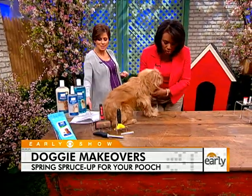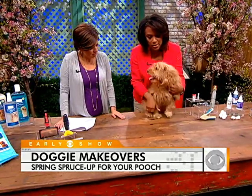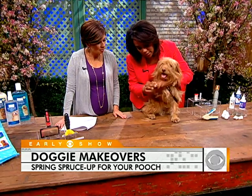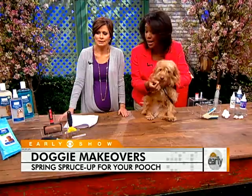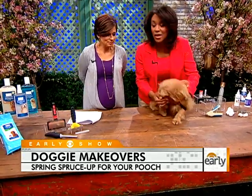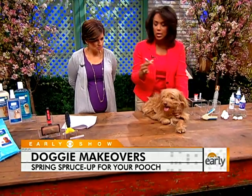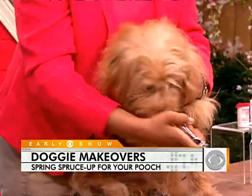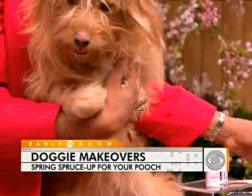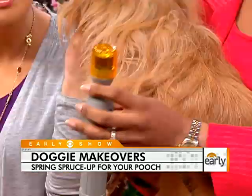Let's move on to nails. Clipping nails — if you do it wrong, you can really hurt a dog. They have a very abundant blood supply in their nail bed. Nova has nice light nails and you can see where the blood starts, so you want to be careful not to clip down into that. If you've never clipped your dog's nails, have your veterinarian or groomer help you. You just clip the little tip off to get the sharp edge off. They also have a product that files the nail down — if you're afraid of clipping too far, you can use this little file.